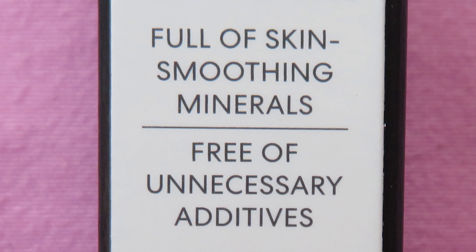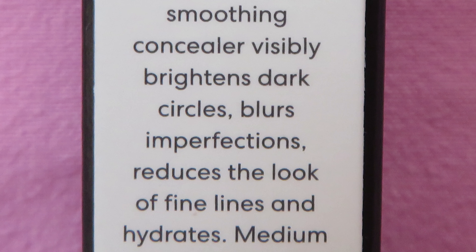This is a clean, vegan, gluten-free and cruelty-free concealer that won't compromise performance and is full of skin-smoothing minerals. It's supposed to visibly brighten dark circles, blur imperfections, reduce the look of fine lines, and hydrate.